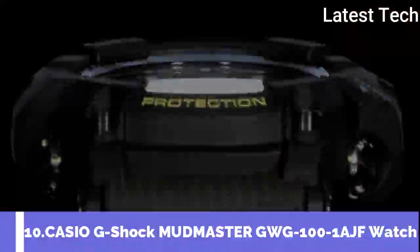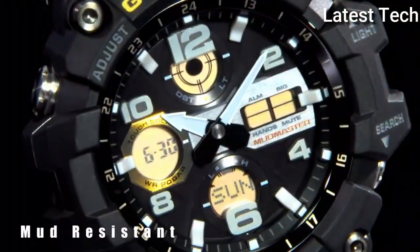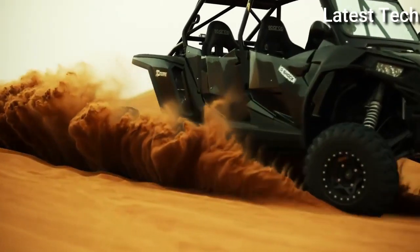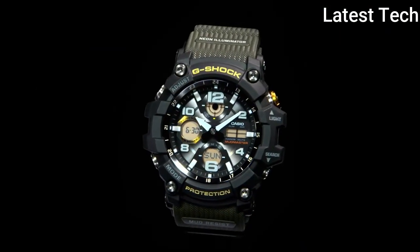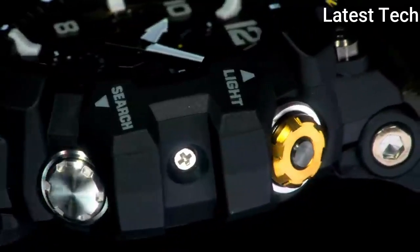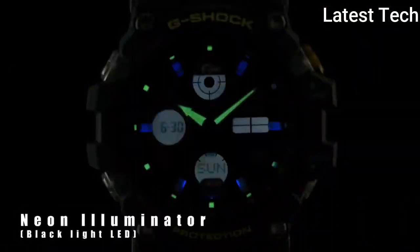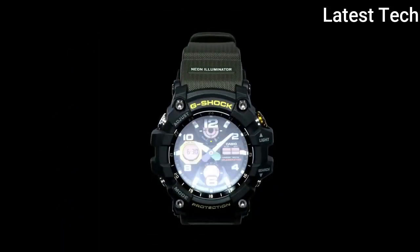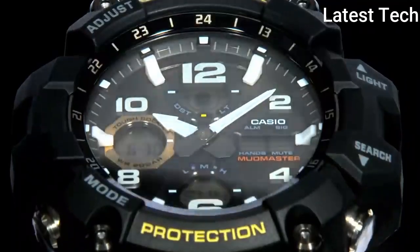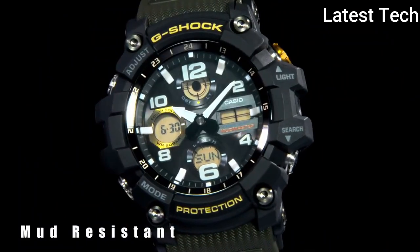Top 10: Casio G-Shock GWG-1000 AGF Men's Watch, made by Casio. It is equipped with Japanese solar quartz movement and 5561 caliber. Polymer stainless steel case of round shape. Case dimensions are 54.9 mm in diameter and 17.3 mm in thickness. The dial is black LCD, display type analog-digital, with mineral glass. Polymer band, band color black, 200 m water resistance. The watch is from the G-Shock collection.